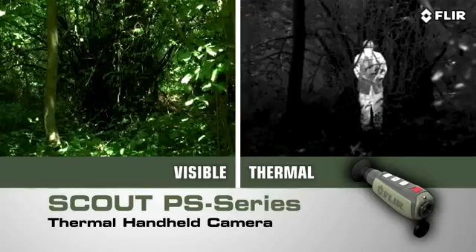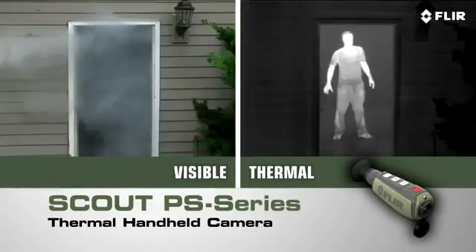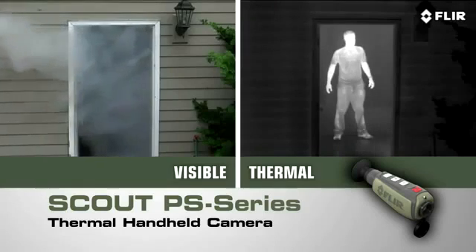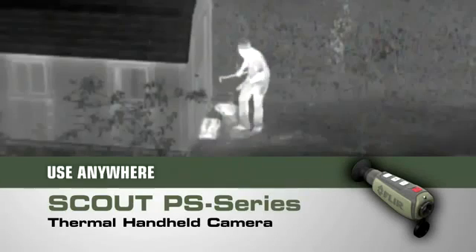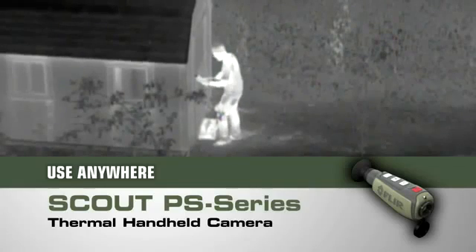Peer deep into the woods or heavy underbrush to see what's out there. Detect those in camouflage and even see through light fog, smoke, and trail dust. And the Scout PS series isn't just for the trail — there are dozens of at-home, on-the-water, or on-the-go uses too.